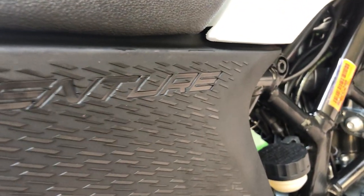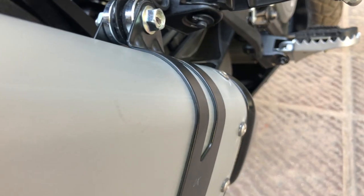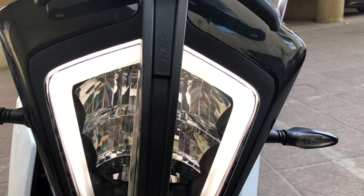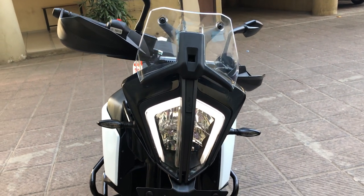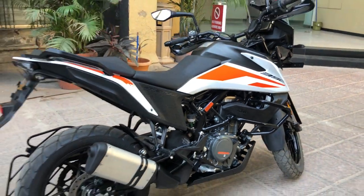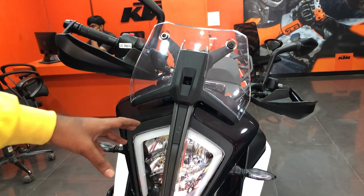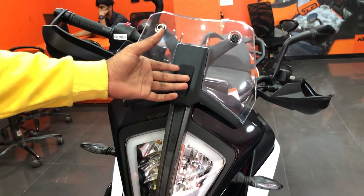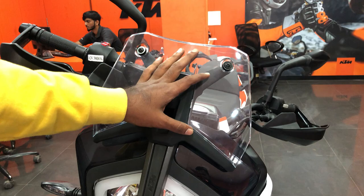I am going to show you the Adventure 390. The front is always fun — this is the windshield, and if you like it, you can also use a third-party windshield from the market. This is the feature you will get in the Adventure 390.